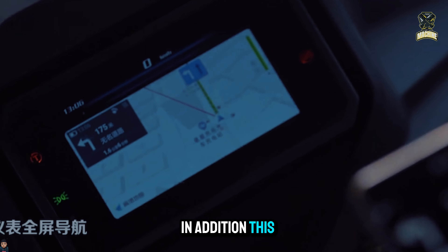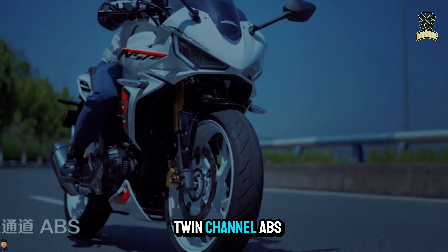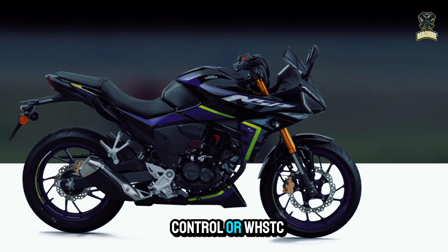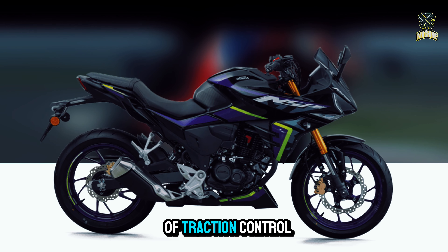In addition, this motorcycle has a smart key system, twin-channel ABS brakes, USB charging, all-LED lighting, and Wyang Honda Selectable Torque Control, or WHSTC, their own brand of traction control.